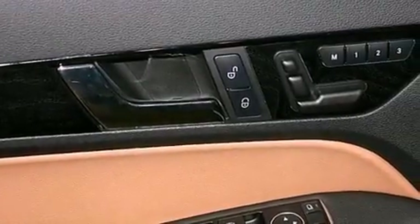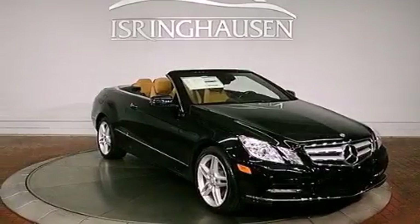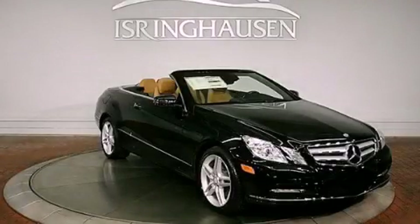An air cap sits on top of the car windshield and greatly reduces cabin wind noise and turbulence when the top is down. Call now to find out how you can own this breathtaking automobile.